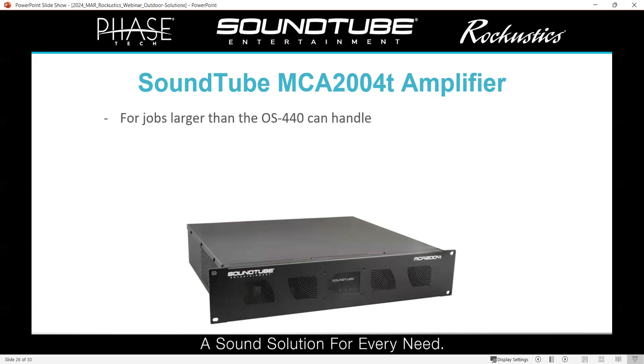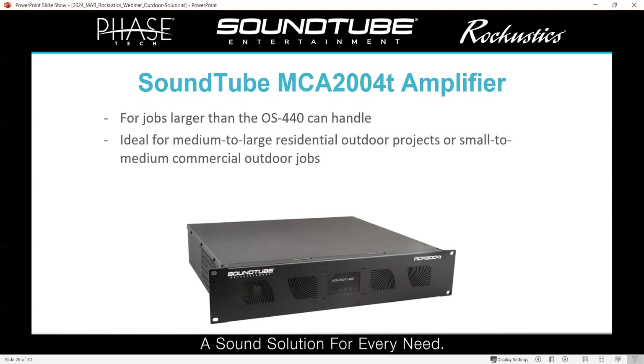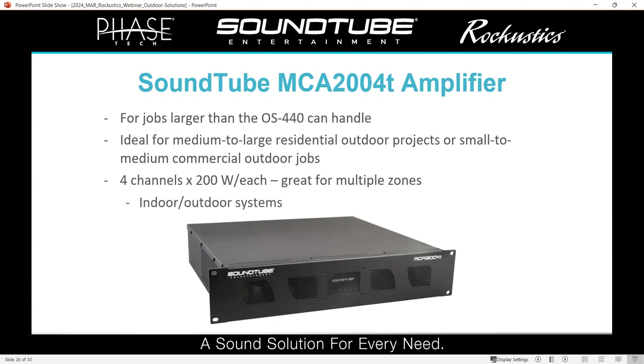Now, the MCA 2004T amplifier — this is generally for jobs larger than what a single OS 440 can handle. It's great for medium to large residential projects or small to medium commercial jobs. It does four channels at 200 watts each and can fully power all four channels concurrently, with four separate inputs so you can zone it very easily. It has a unique subwoofer mode — you can put channels one and two in sub mode and run your subs off those without having to run them at 70 volt, while the other channels run your satellite speakers at 70 volts or 8 ohms. It's great for indoor and outdoor systems — two channels running your indoor system, two running your outdoor system.